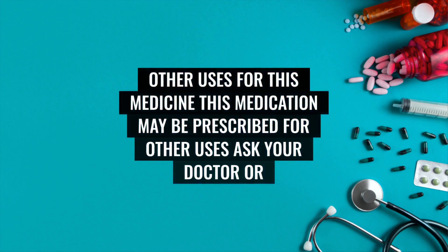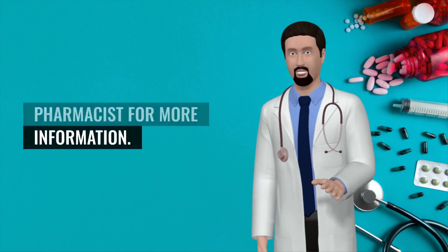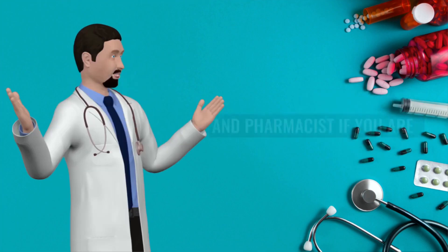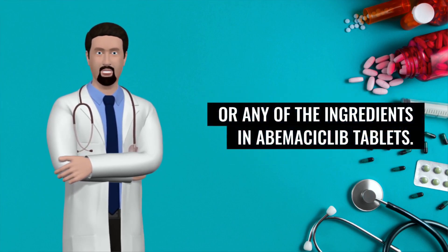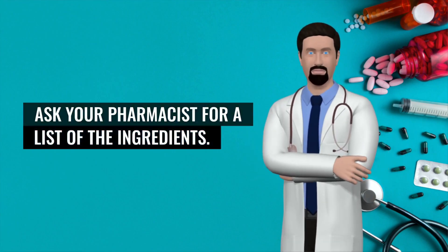Other uses for this medicine: This medication may be prescribed for other uses. Ask your doctor or pharmacist for more information. What special precautions should I follow? Before taking abemaciclib, tell your doctor and pharmacist if you are allergic to abemaciclib, any other medications, or any of the ingredients in abemaciclib tablets. Ask your pharmacist for a list of the ingredients.